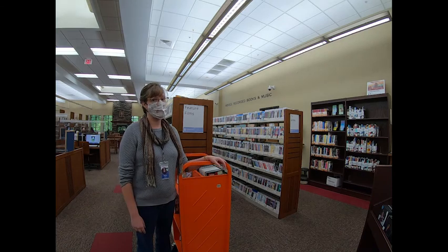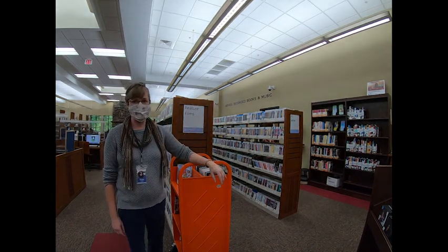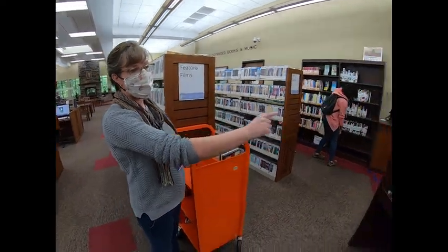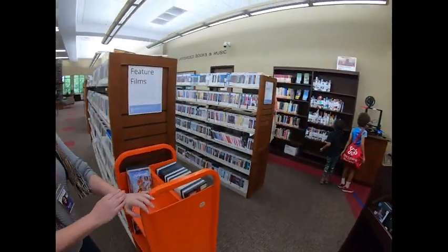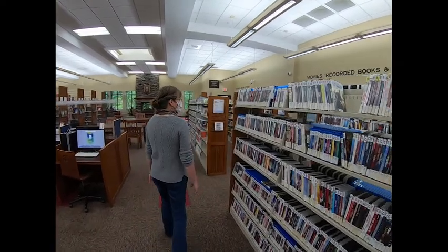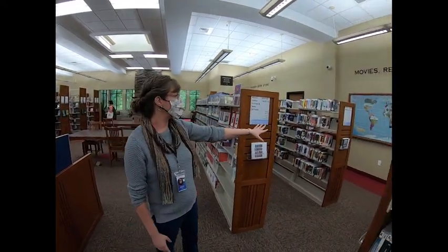This is our section where we shelf our DVDs and Blu-rays, a really popular area because we have a lot of feature films as well as TV series. We make sure we have multiple series so people can get their binge watching in. We have just recently returned items here, as well as new arrivals, a collection of vinyl records if you have a record player. Throughout this section they're shelved alphabetically. We also have media of different types such as CDs, video games, audiobooks, and playaways.